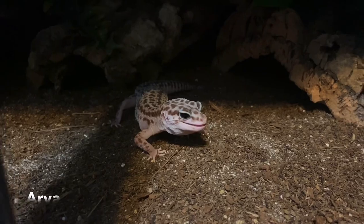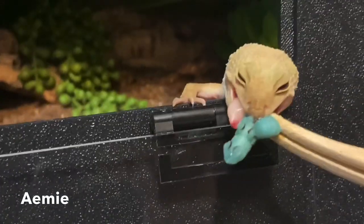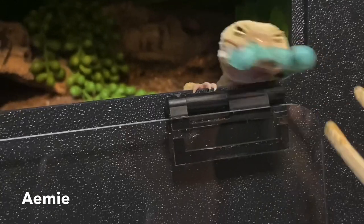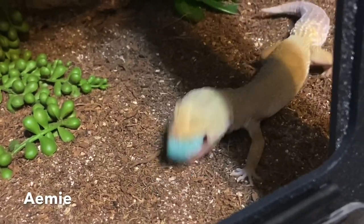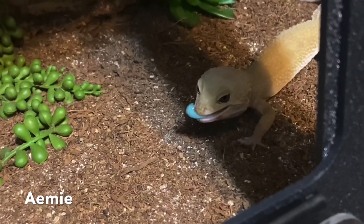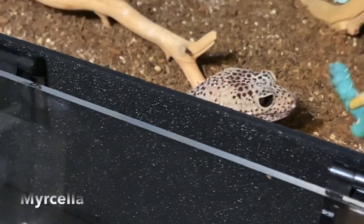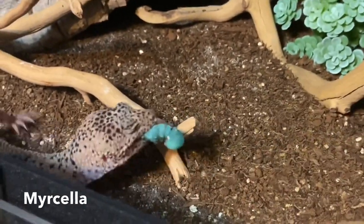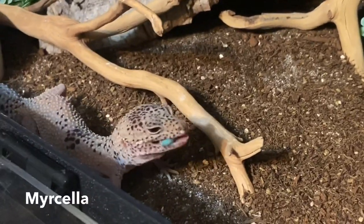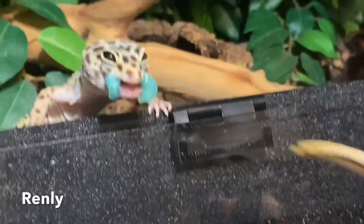Hornworms come out of their eggs very small and grow rapidly with ample food and warmth. If you order them from Josh's Frogs, for example, you can order them at a really small size or already big enough to feed to your animals. If you keep them warm and fed they will grow very fast to their full grown size, which is huge — too big to feed to a lot of reptiles. You'd have to feed them to bigger animals like a bearded dragon or a blue tongue skink.